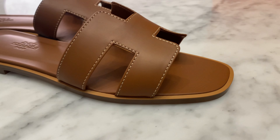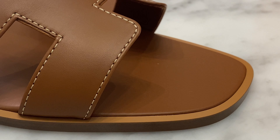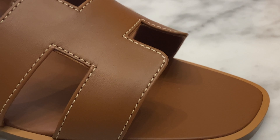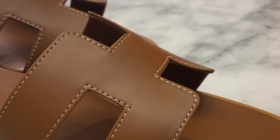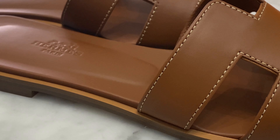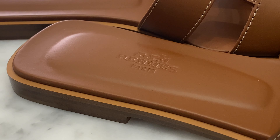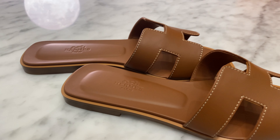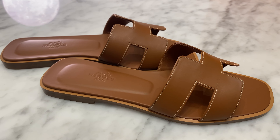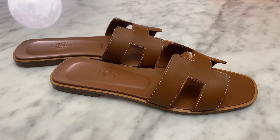I had previously, many years ago, bought a pair of — I think they're called the Trocadero, like the Paris loafers but the slide version. I had gotten those in a size 38 and at the time I thought they were perfect. But now I realize the reason I don't reach for them that much is because they're a little bit too big. If I had just gotten a smidge smaller — maybe a 37.5 or 37 — I would probably wear those more often.